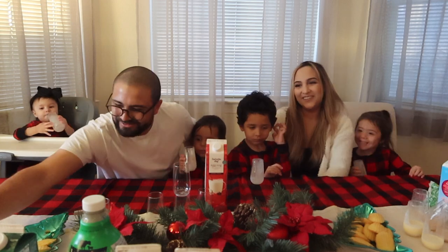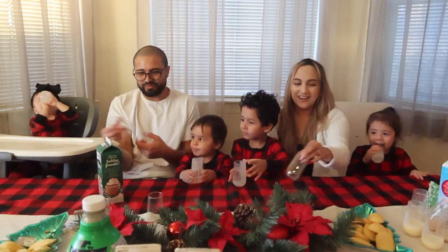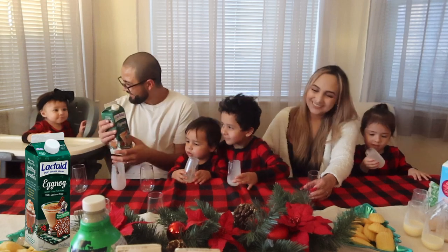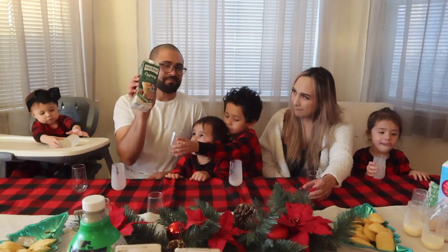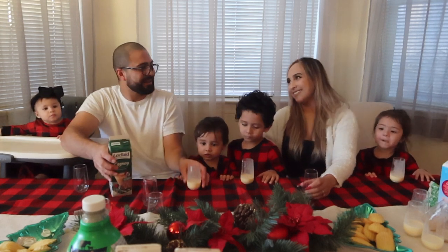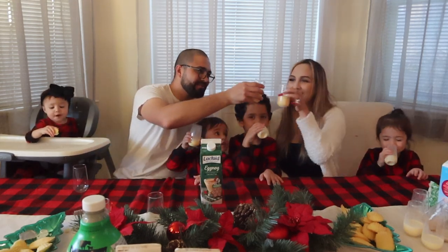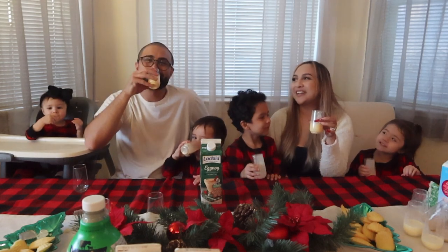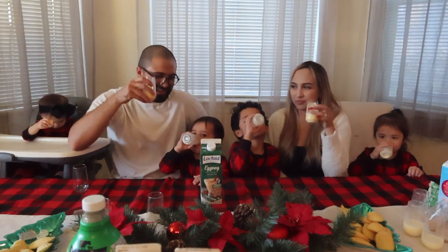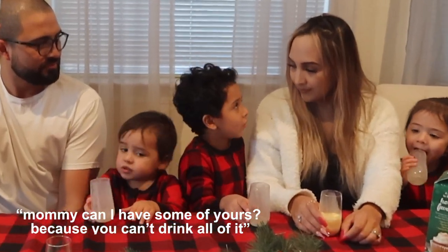Now the Lactaid one — this is lactose free, so at least this one won't hurt you that way. It looks a little like atole or maicena — the vanilla one. Cheers! It's good, but it doesn't taste like eggnog — it tastes like a luga ice cream. It's weird because it tastes really sweet but not sweet at the same time. Can I have some more? Yeah, you can have some more.